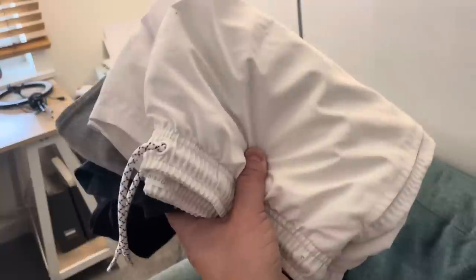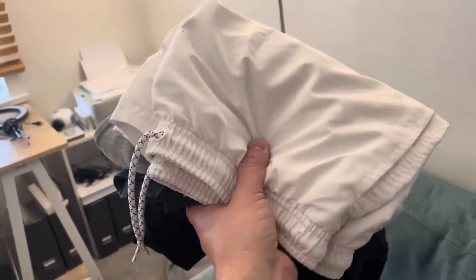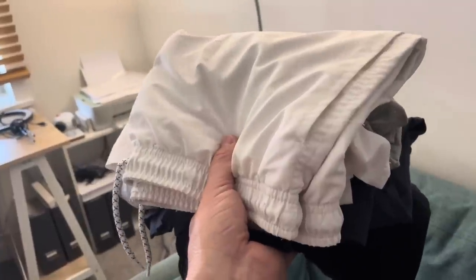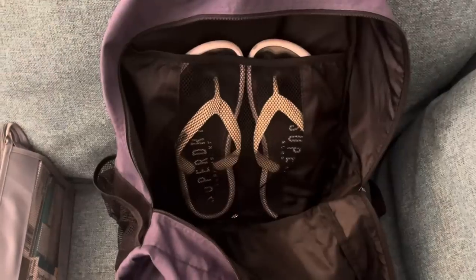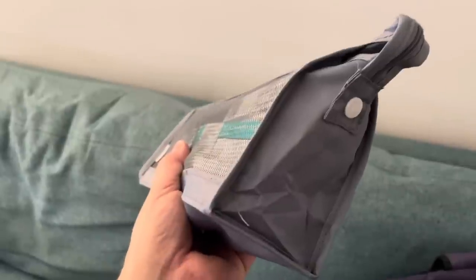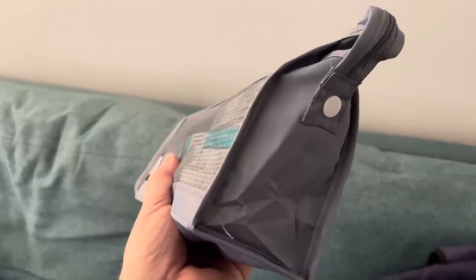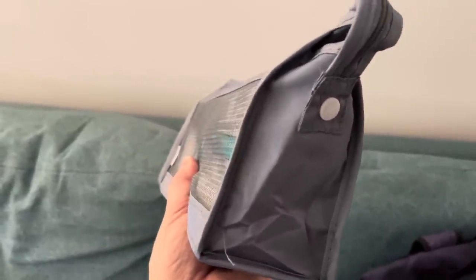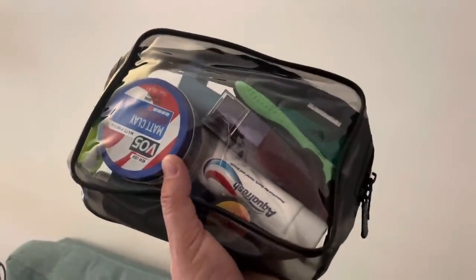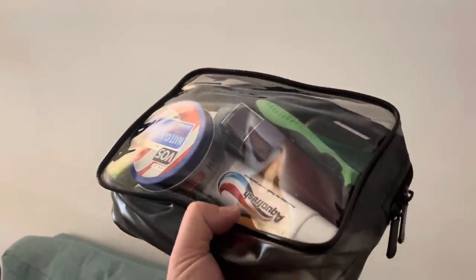Now it's hand luggage time. I'm packing my comfy clothes for the flight in case I want to get changed, plus my swimming trunks — you won't necessarily see your checked luggage when you board the ship, so if I want to go swimming straight away, I'm prepared. My flip-flops are already in there for the flight, in go the comfies and trunks. If you're flying, any medications must go in your hand luggage — and keep a copy in the original case as well.